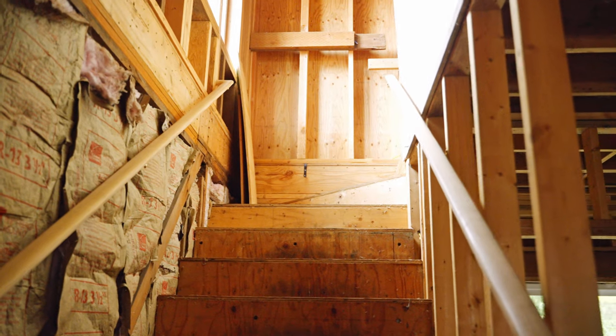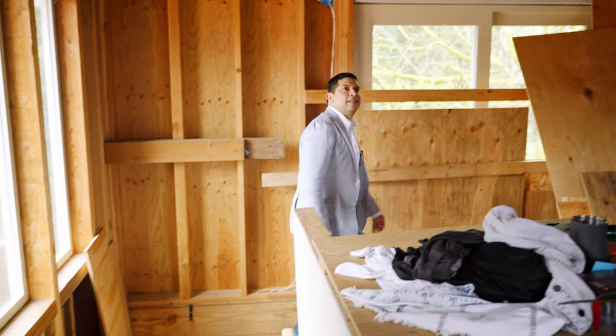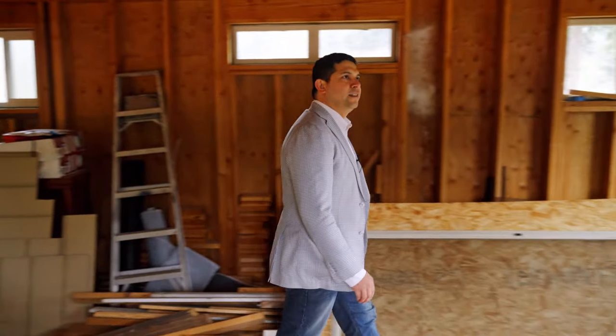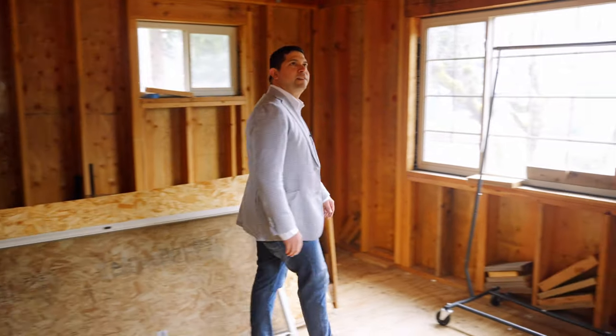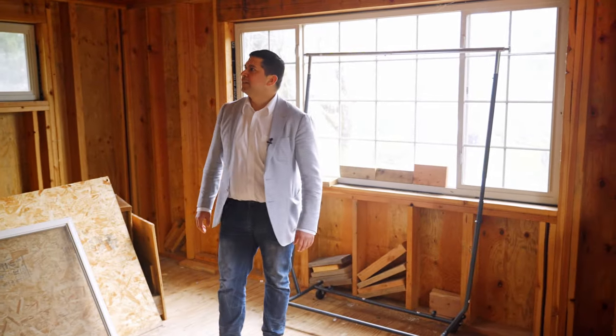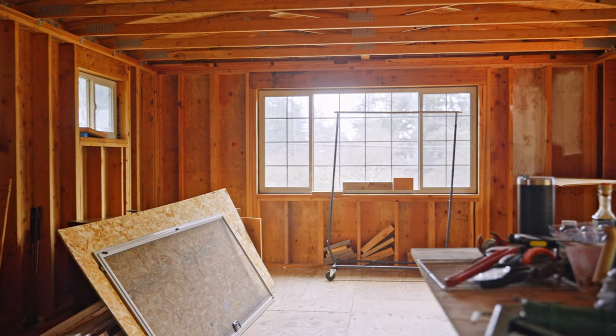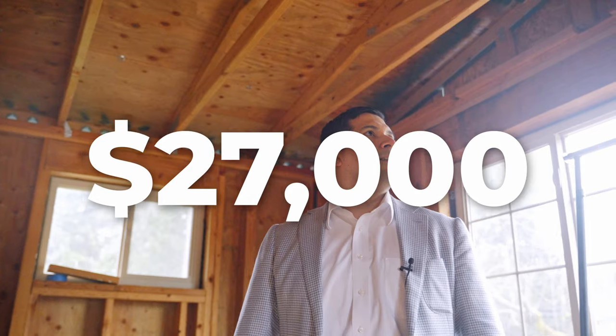I was really quite impressed when I first walked the loft — there is so much light coming through the windows and it is 8 feet in height. This room will be the entertainment center. We'll build a bar with its own sink and mini cooler for drinks, and carpet the entire flooring area. The total cost for this is $27,000.